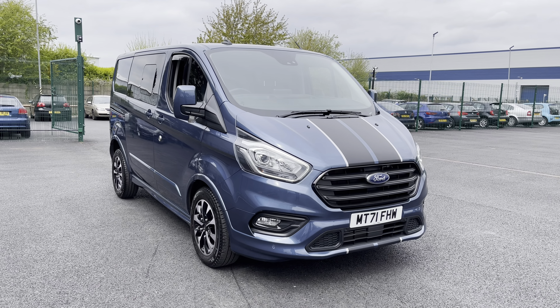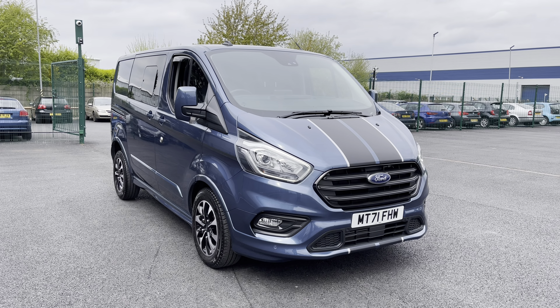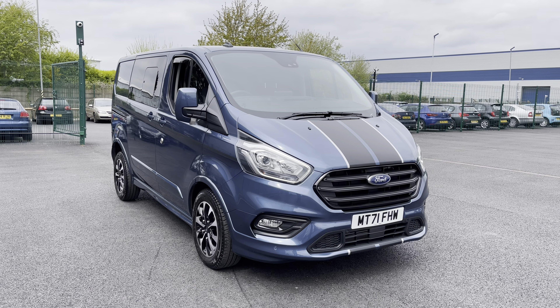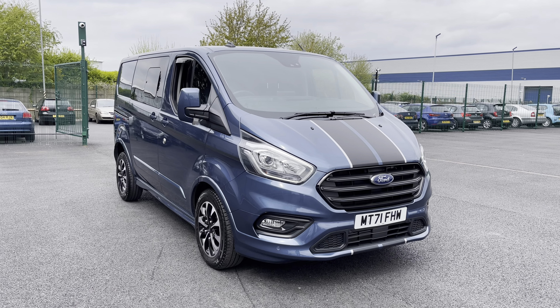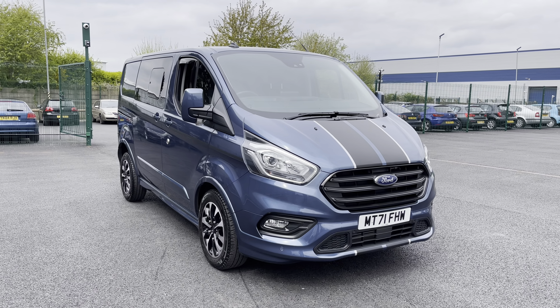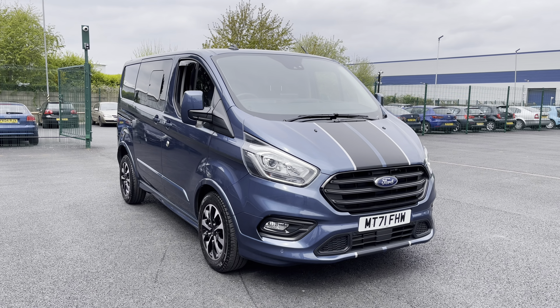Welcome to Most Master Peel, thank you very much for joining us today. We're currently looking at our 2021 71 plate Ford Transit Custom. If you'd like to join us we'll have a brief overview of the exterior and interior of the vehicle, but if you require any additional information please don't hesitate to call us on 0151 728 4700 and a salesman will be more than happy to answer any questions you may have regarding this particular vehicle.